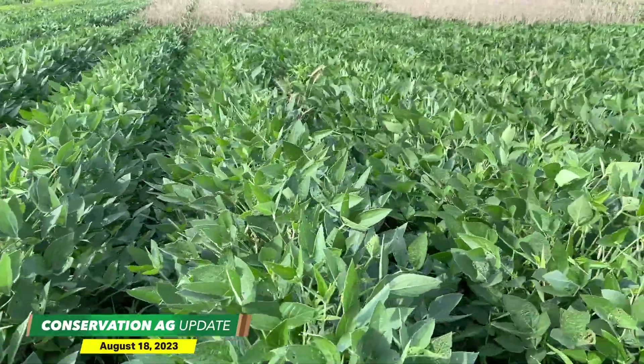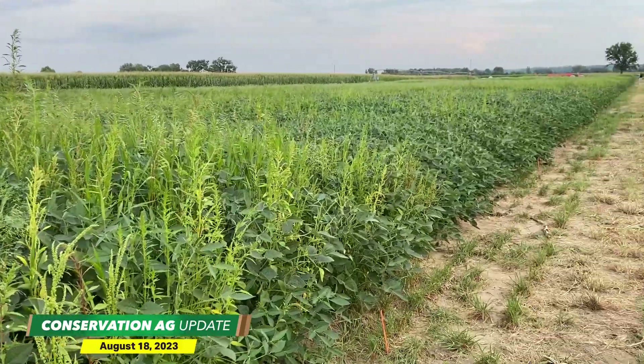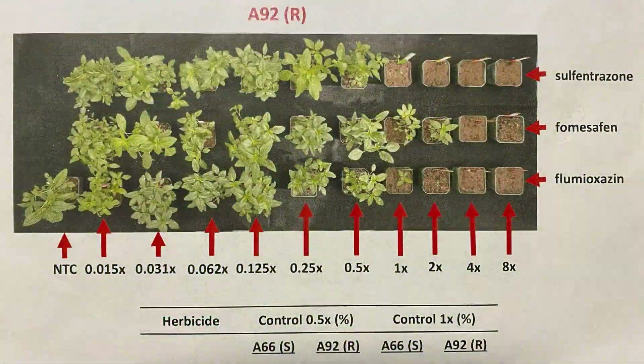One project in particular sparked some concern over a growing population of herbicide-resistant waterhemp in Dodge County, Wisconsin. Graduate student Felipe Faleco completed a greenhouse experiment that showed waterhemp still emerged even after being sprayed at two times the recommended rate of different pre- and post-emergent herbicides like Flexstar and Valor EC. Wisconsin weed scientist Rodrigo Worley puts it all in perspective.